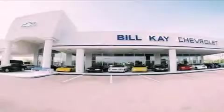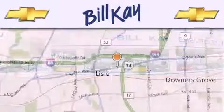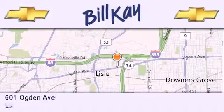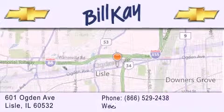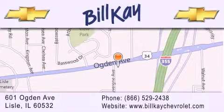Thank you for considering Bill Kay's Chevrolet in Lisle for your next new or pre-owned vehicle. We are conveniently located at 601 Ogden Avenue in Lisle. Our goal is to help you find the perfect car at the best price possible. Thank you for the opportunity to serve you.